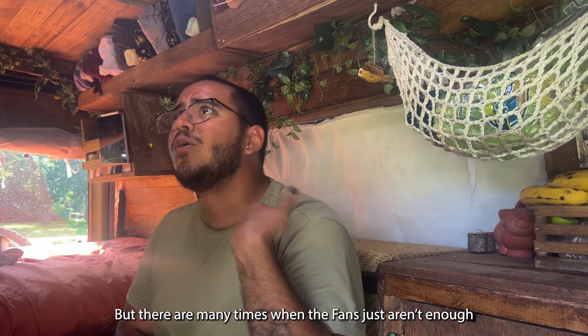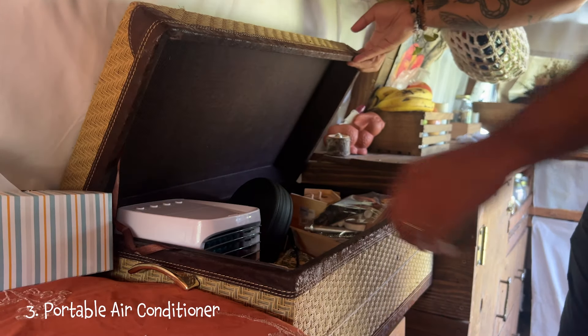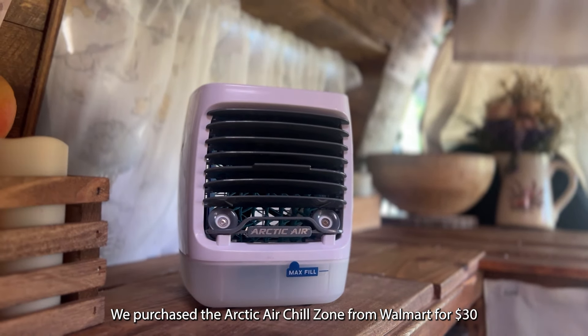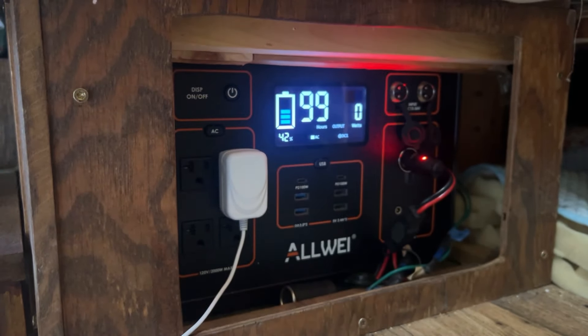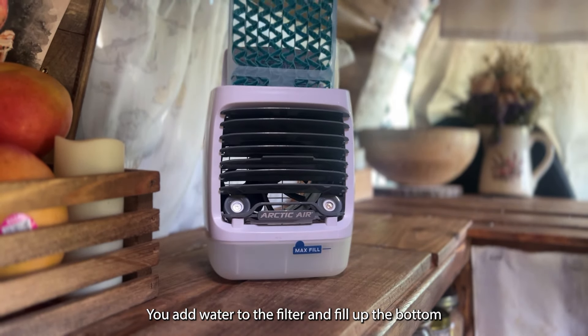We purchased this mini fan for the days it gets really hot. It uses a USB-C cable, which doesn't drain our battery fast when charging, and it has three speeds. It also comes with three light settings. We purchased two different sizes, but there are many times when the fans just aren't enough.